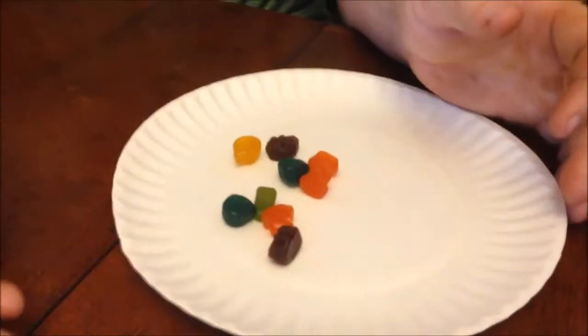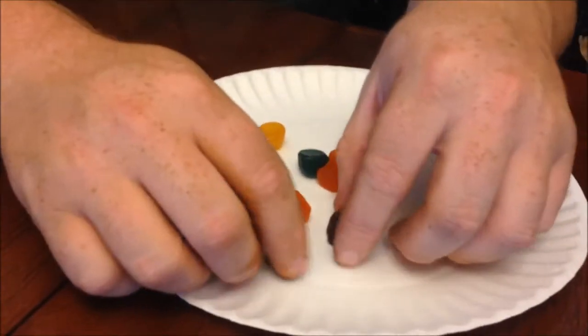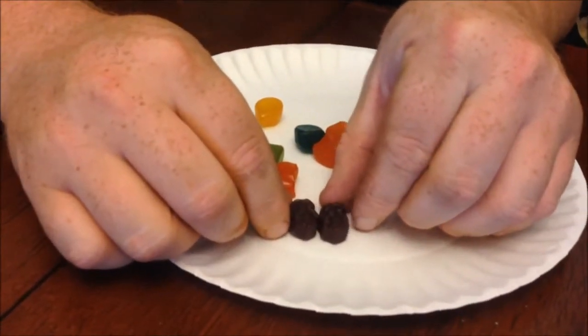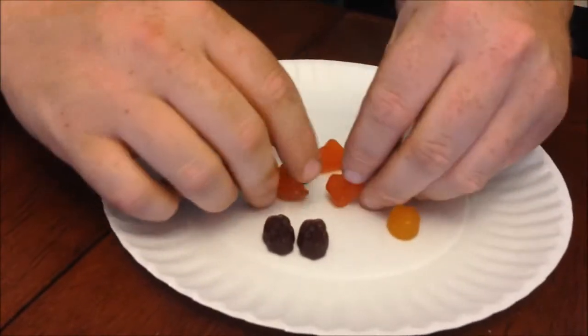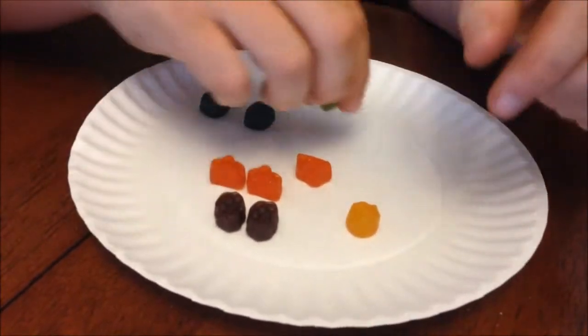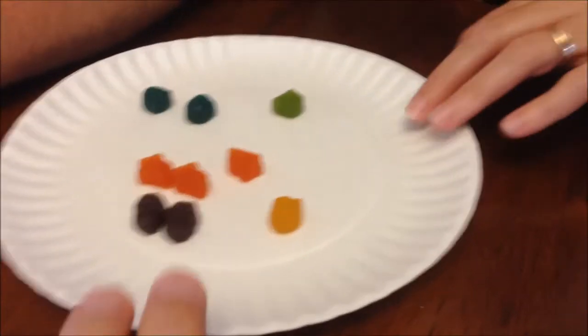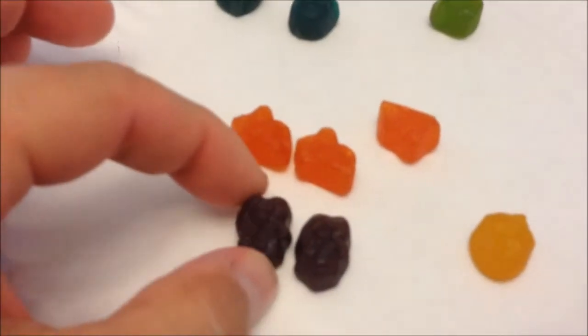We did not get all of them. We didn't get a red one, so we have to open another one. We got fear, fear... we have to get another joy too. We got three Bing Bongs, two Sadnesses, and a Disgust — so we need to open another. We need a red one and another yellow one.